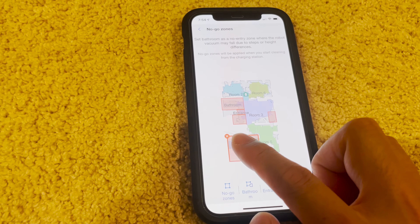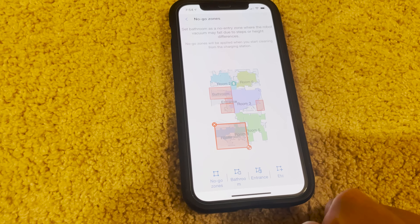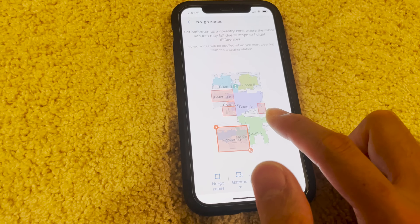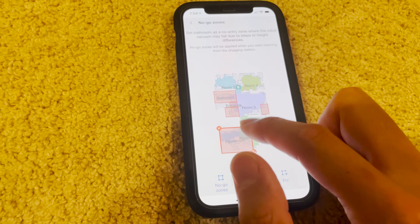I actually don't want the JetBot to go into room four, which is a walk-in closet and also the bathroom, so I set that area there. Right here I have my Peloton bike — I really don't want it messing around the Peloton. The kids' bedrooms are up here, and the bathroom.